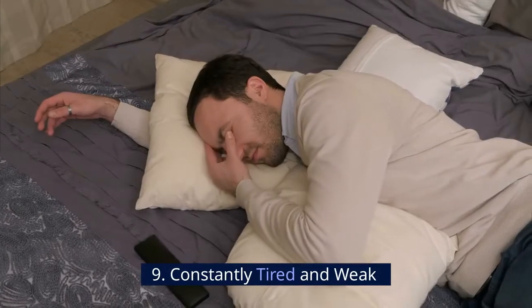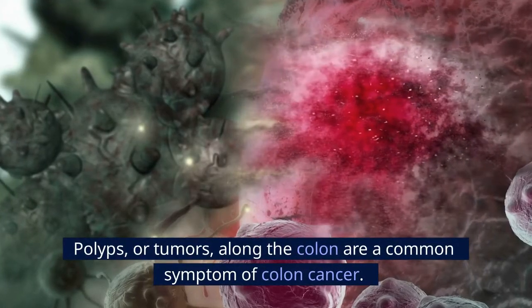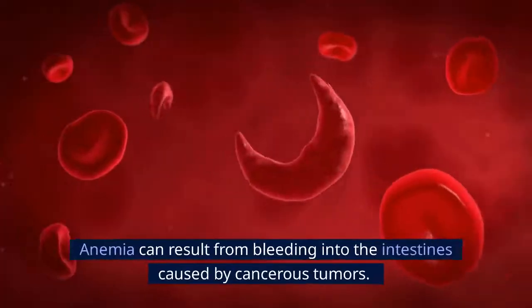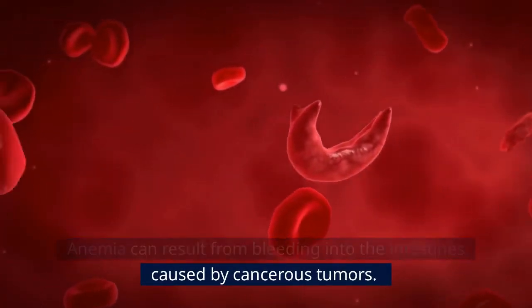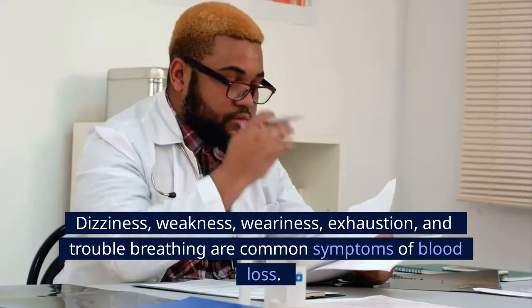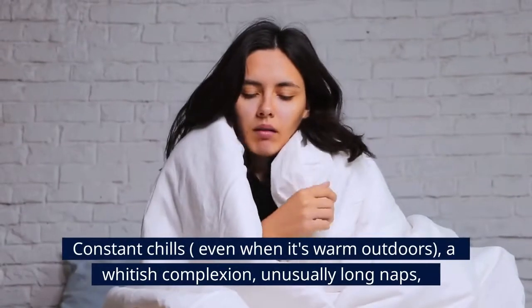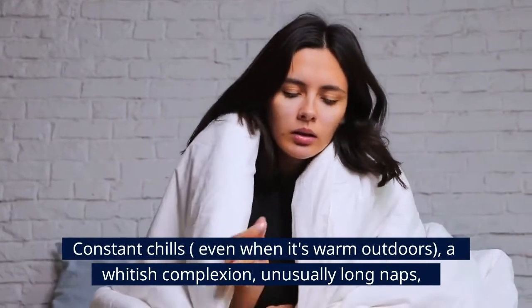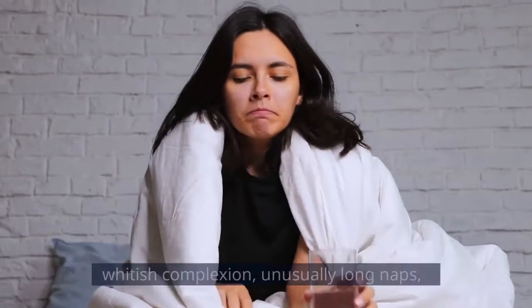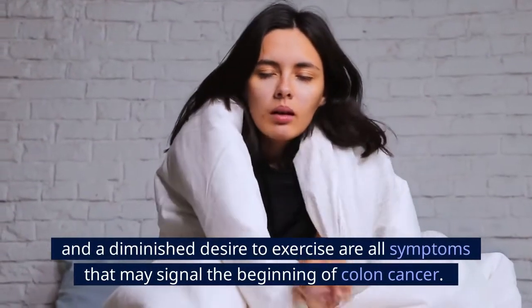Number 9: Constantly tired and weak. Polyps or tumors along the colon are a common symptom of colon cancer. Anemia can result from bleeding into the intestines caused by cancerous tumors. Dizziness, weakness, weariness, exhaustion, and trouble breathing are common symptoms of blood loss. Constant chills even when it's warm outdoors, a whitish complexion, unusually long naps, and a diminished desire to exercise are all symptoms that may signal the beginning of colon cancer.